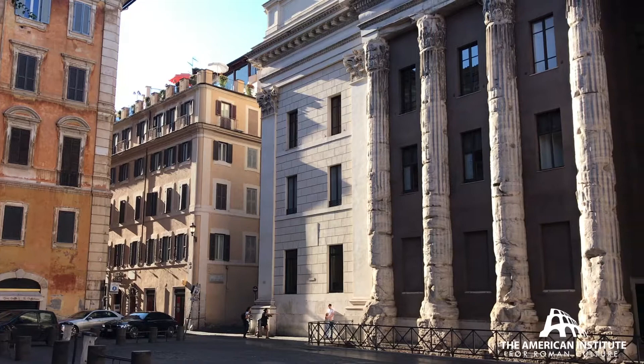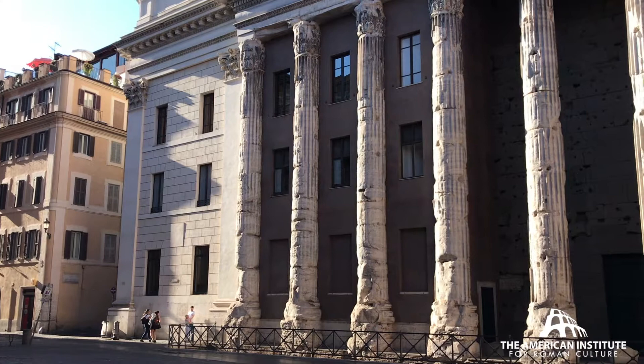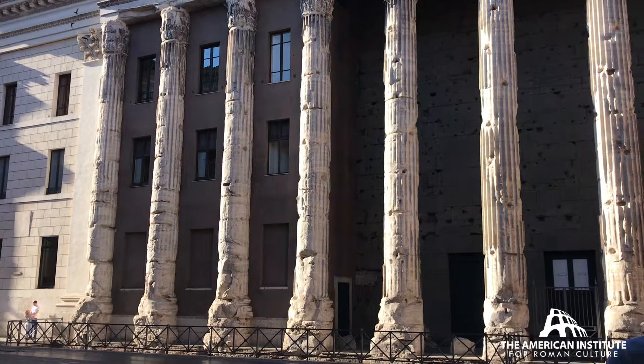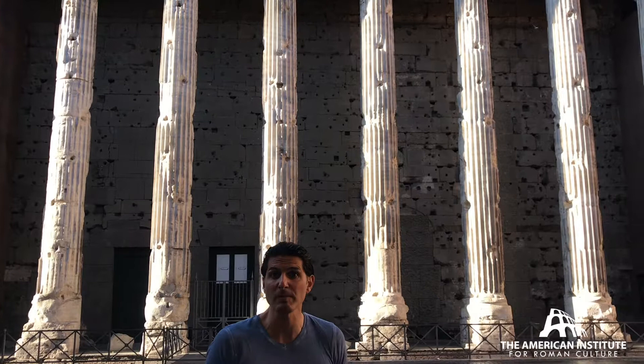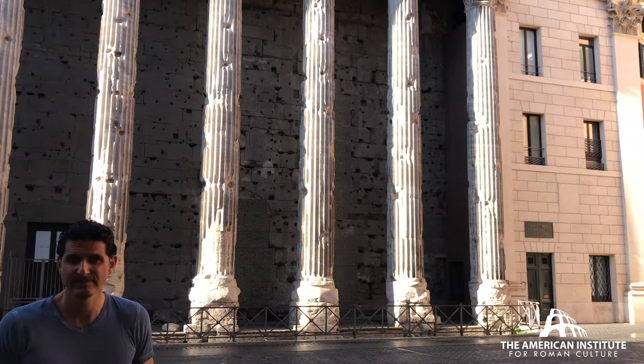This is the Temple of Divine Hadrian. He died in 138 in Baia. He's buried in the Mausoleum of Hadrian. This is his temple; this is where he was worshipped. He was surrounded by a portico with beautiful depictions of provinces, which are now in many museums throughout Italy. And in the end, this is all that's left of the temple — it is now part of the Chamber of Commerce of Rome, still actively used today.